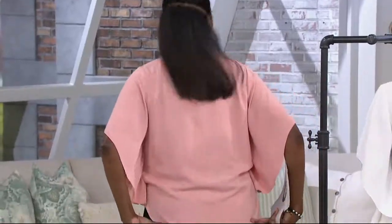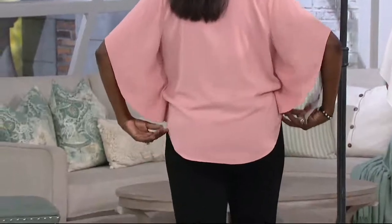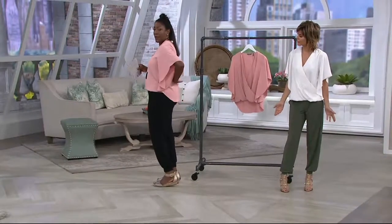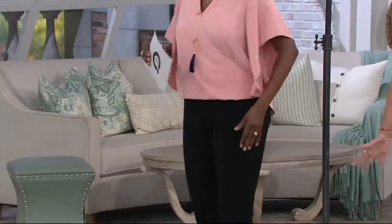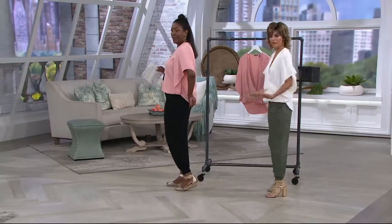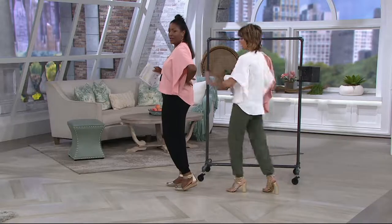And then the back — it gives you that wonderful coverage in the back, covering over the tush and whatever's happening back there. It's an effortless top — you can't see my hardware and my software, nothing. My hardware's all back there too. We have so many mics on, but you can't see it. Hardware and software — look at that.